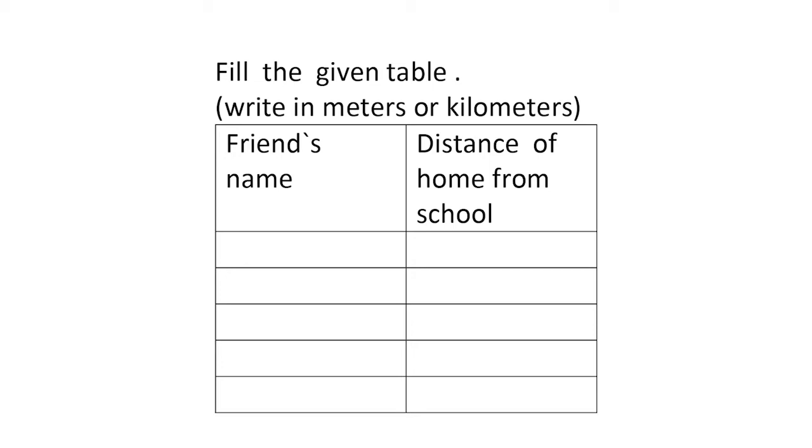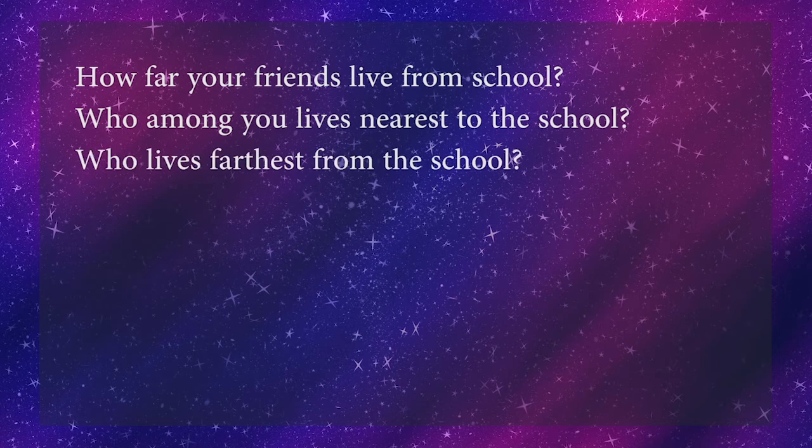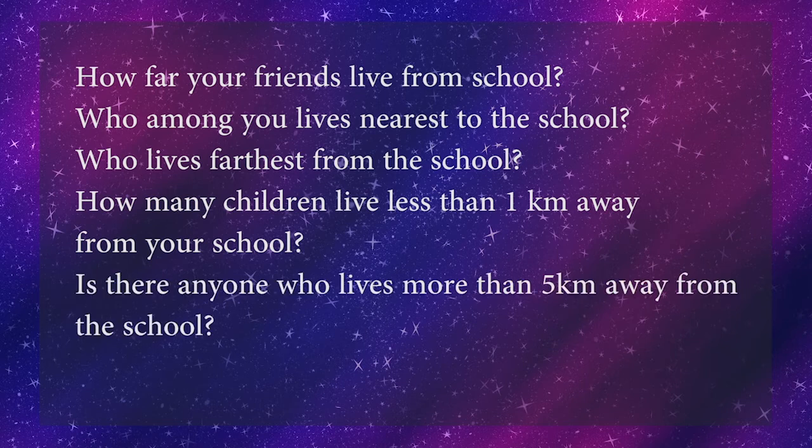Is this distance more than 1 kilometer? No, it is not, because 1 kilometer equals 1000 meters. Children, you too can collect information about your friends — how they come to school, from how far they come — and tabulate it. Then try to answer: who lives nearest to school, who lives farthest, how many children live less than 1 kilometer away, and is there anyone who lives more than 5 kilometers away?